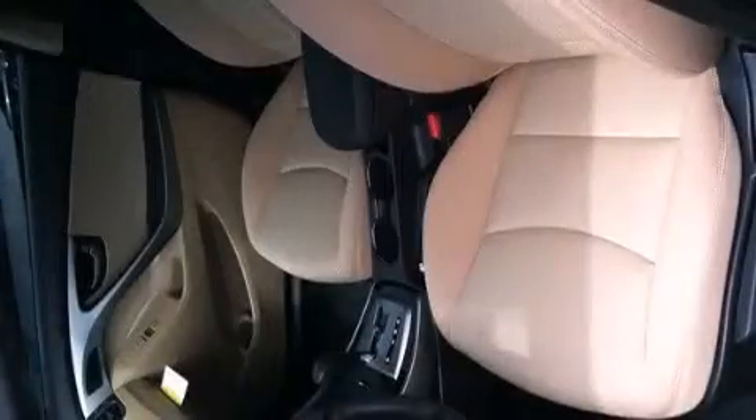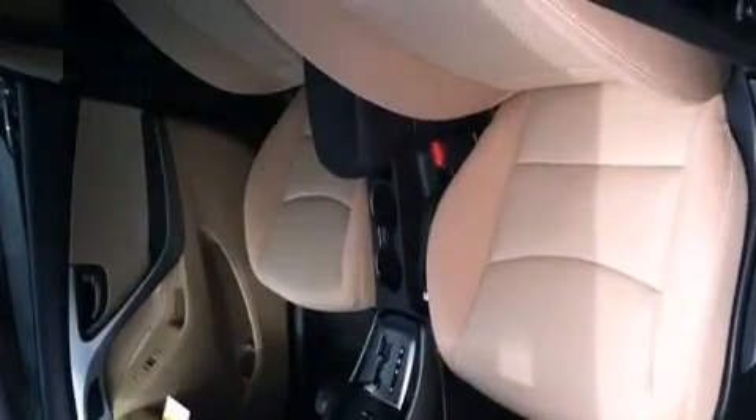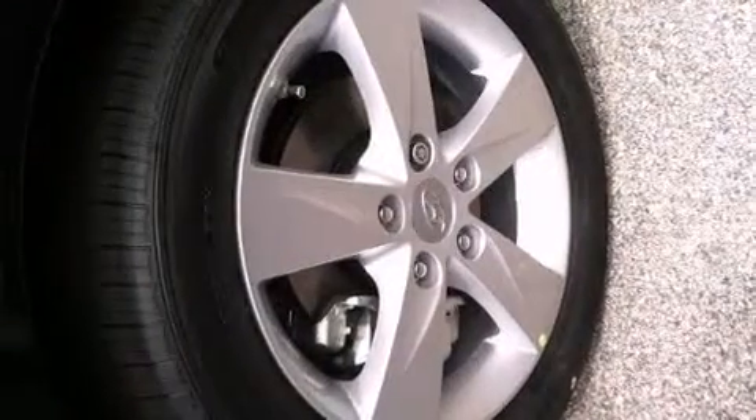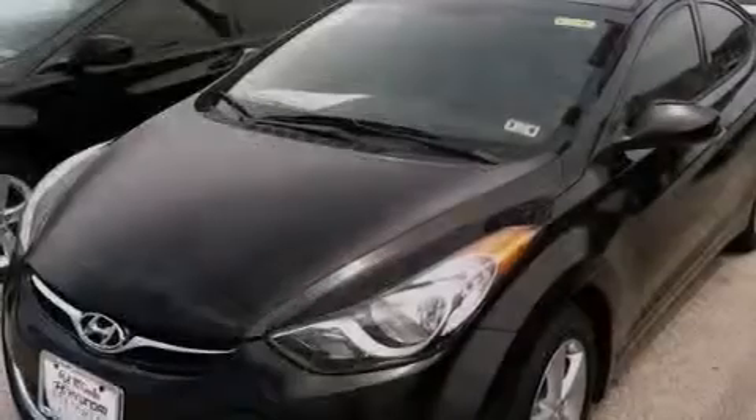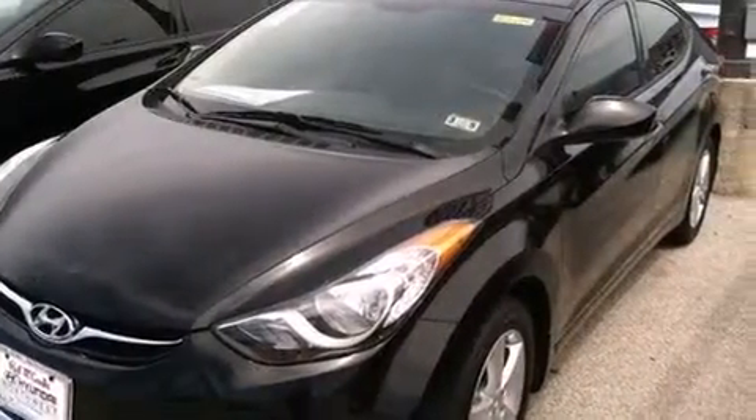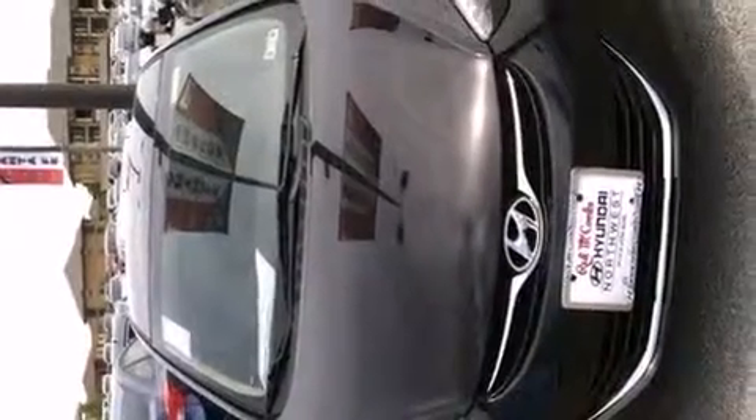The following features are also included: a low tire pressure indicator, a pass-through rear seat, cruise control, a passenger side vanity mirror, a passenger side airbag, rear seat child-proof door locks, full power accessories, a rear window defroster, a keyless entry system, and air conditioning.